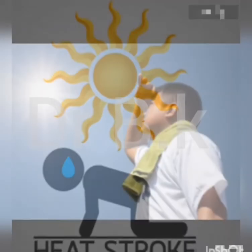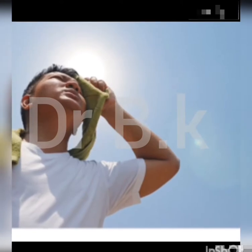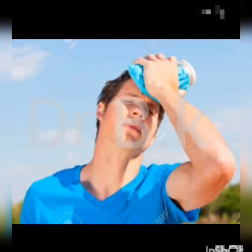What is heat stroke? Heat stroke is a life-threatening condition that causes your body to overheat. It's defined as a body temperature above 104 degrees Fahrenheit, 40 degrees Celsius.